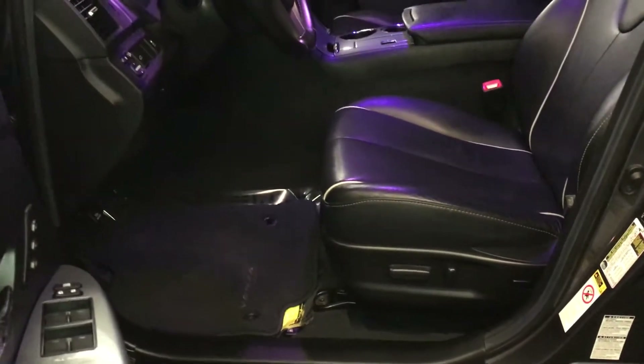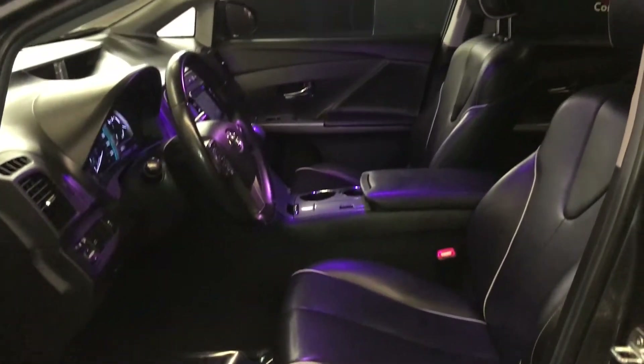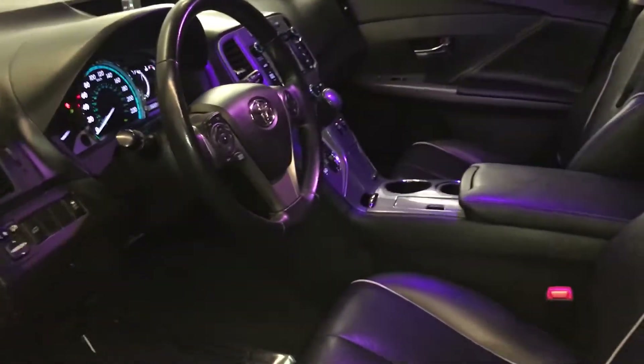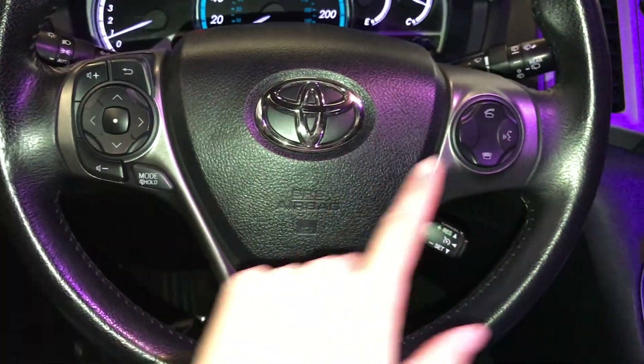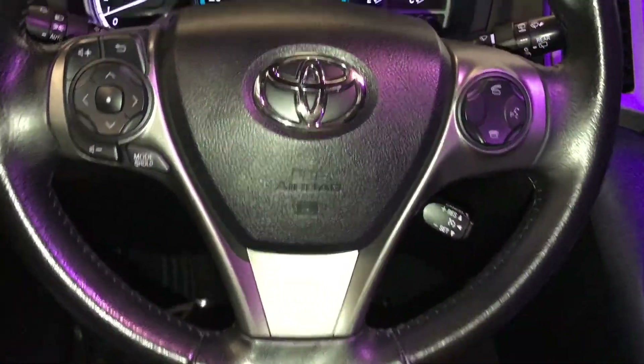Power adjustable front seats — they both have lumbar support. Tilt and telescopic steering wheel, it is fully leather wrapped. Steering wheel audio controls, hands-free communication, and cruise control.